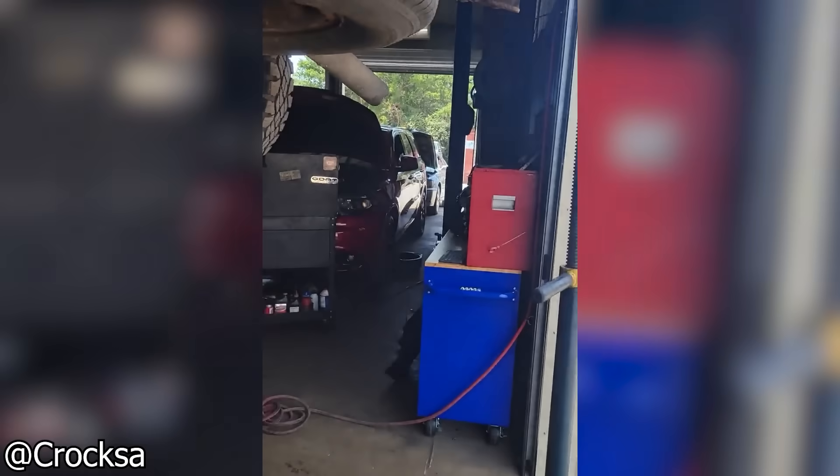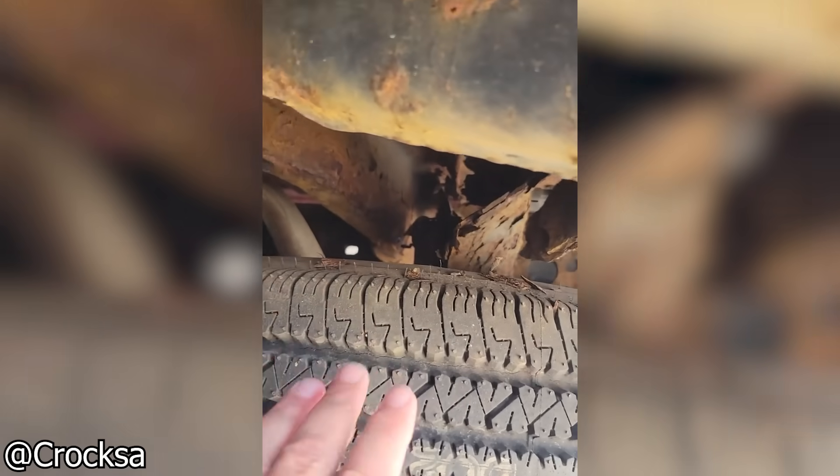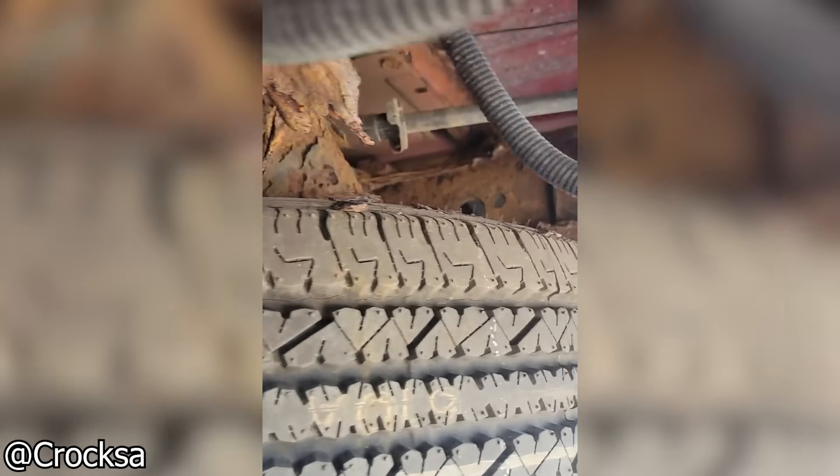This GMC pickup rolled in for a new engine and the owner didn't mention any rust issues. They really should have put that money towards buying a new truck that's actually got a frame left.